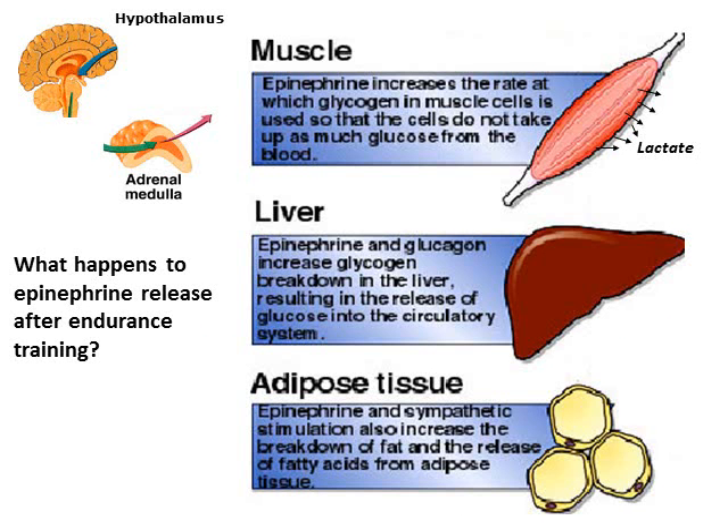This is the same idea: with endurance training, we decrease the stress that any given exercise intensity is on the body, so we have less epinephrine release from the adrenal medulla, and that's going to affect all those things. Exercise intensity is tightly linked with how much epinephrine release we have, but after training, we see a downtick — that same exercise intensity will produce less epinephrine release because exercise is less stress on the body.